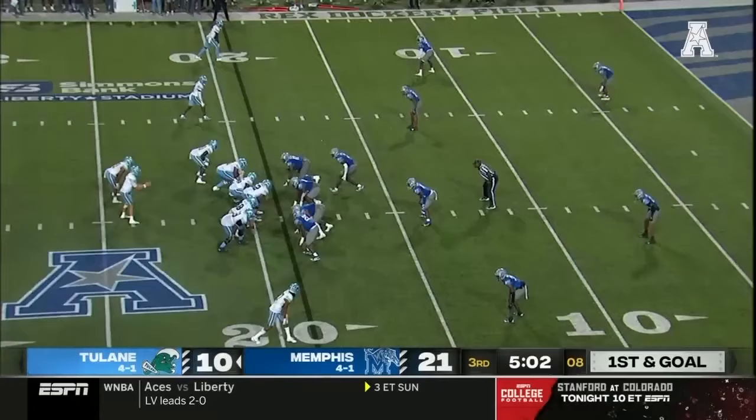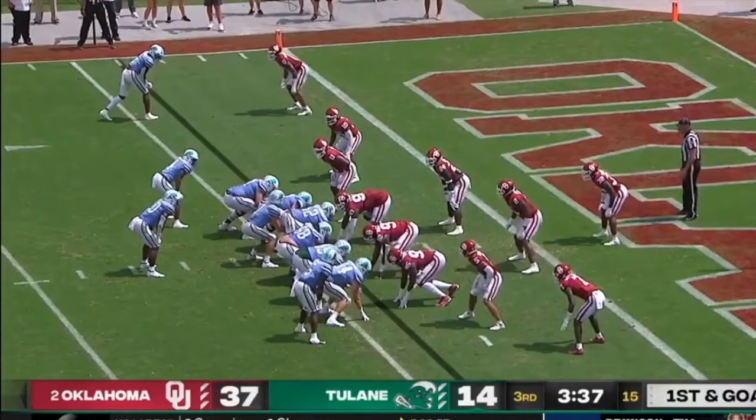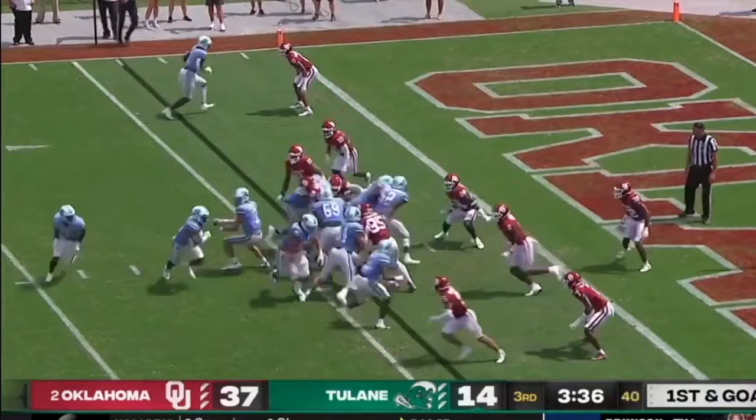Pratt on the move, going to do it with his legs, get the first down. First and goal from the 19. Pratt has a receiver wide open — it's caught in the end zone.